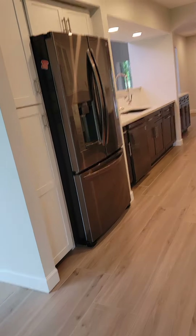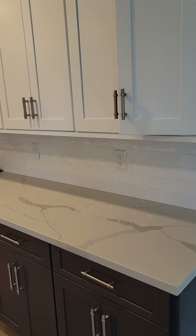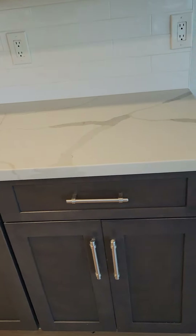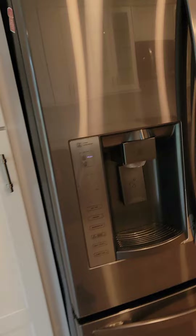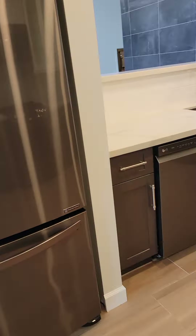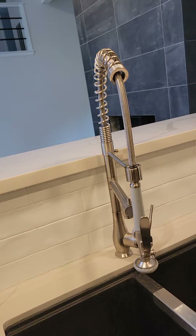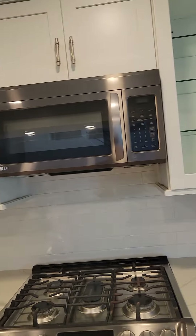Kitchen — self-closing cabinets, self-closing drawers, two-tone: dark gray lowers, white uppers. Recent LG refrigerator, matching dishwasher, dual deep sink, LG stove and microwave.